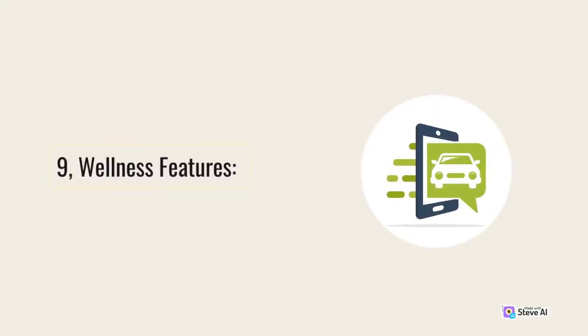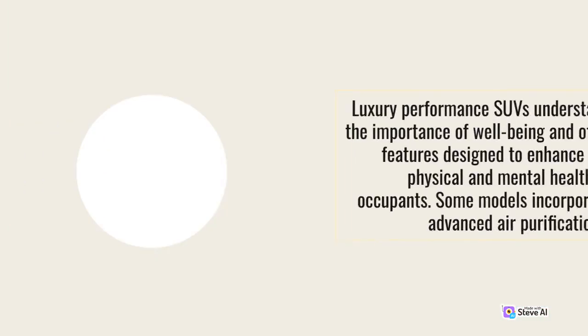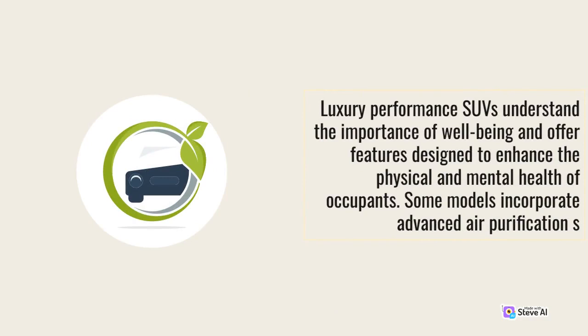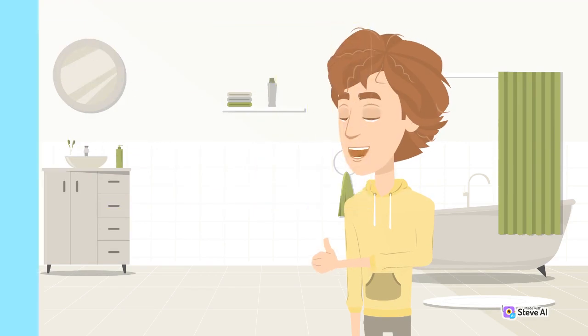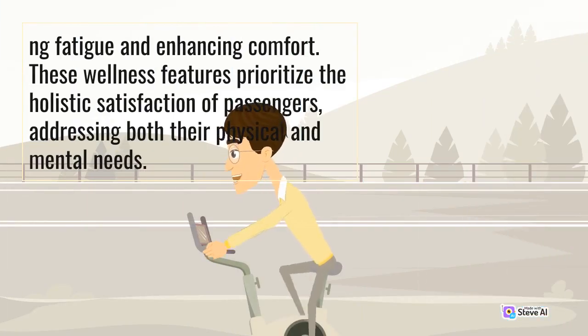9. Wellness Features. Luxury performance SUVs understand the importance of well-being and offer features designed to enhance the physical and mental health of occupants. Some models incorporate advanced air purification systems that filter out harmful pollutants and allergens, ensuring a clean and fresh cabin environment. Others may include massaging seats that provide soothing relaxation during long journeys, catering to both physical and mental needs.